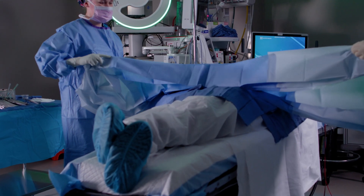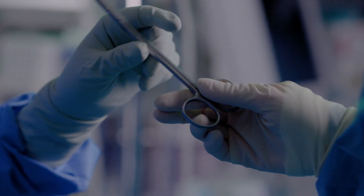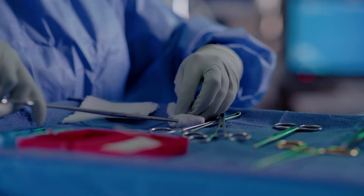We are responsible for draping the patient and then passing all the instruments throughout the entire procedure. Then at the end we help clean up and prepare for the following surgery.